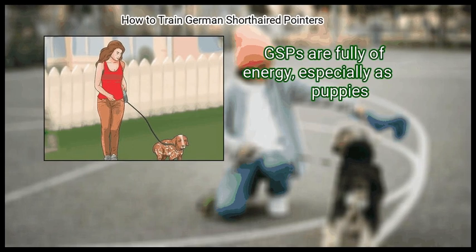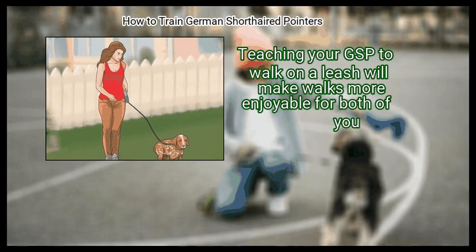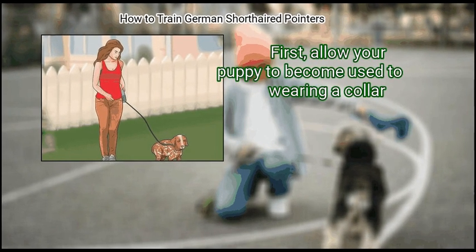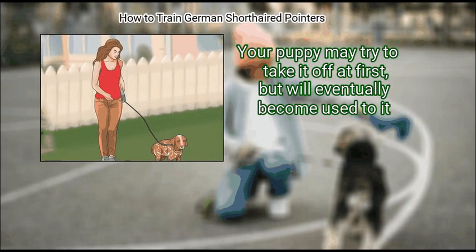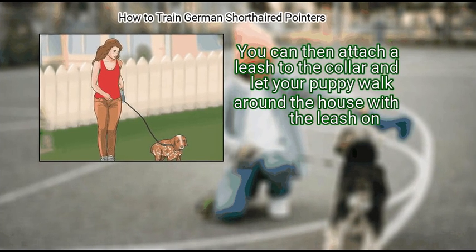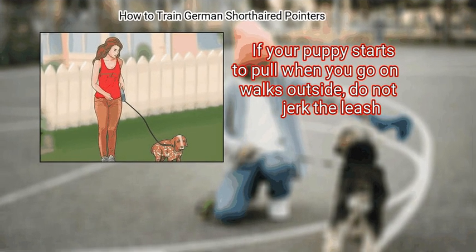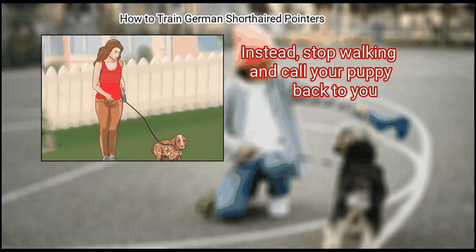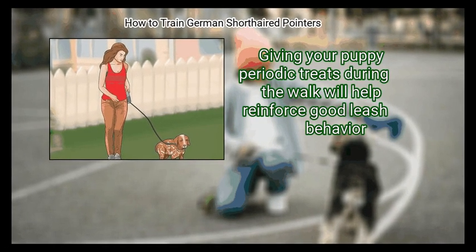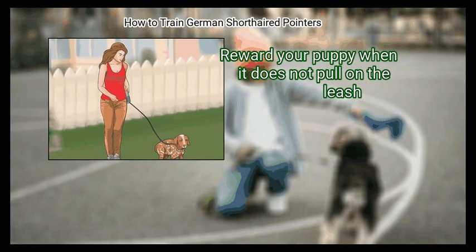GSPs are full of energy, especially as puppies, and all of that energy could make leash walking a daily challenge. Teaching your GSP to walk on a leash will make walks more enjoyable for both of you. First, allow your puppy to become used to wearing a collar — your puppy may try to take it off at first but will eventually become used to it. You can then attach a leash to the collar and let your puppy walk around the house with the leash on. If your puppy starts to pull when you go on walks outside, do not jerk the leash. Instead, stop walking and call your puppy back to you, or start walking in the other direction. Your puppy will soon realize it should follow you. Giving your puppy periodic treats during the walk will help reinforce good leash behavior, and reward your puppy when it does not pull on the leash.